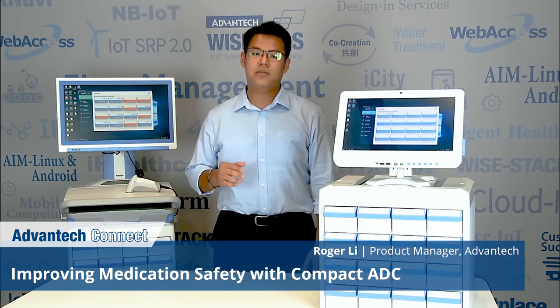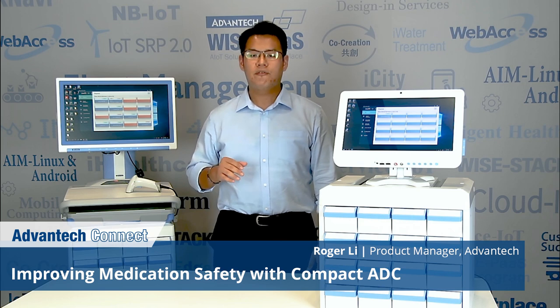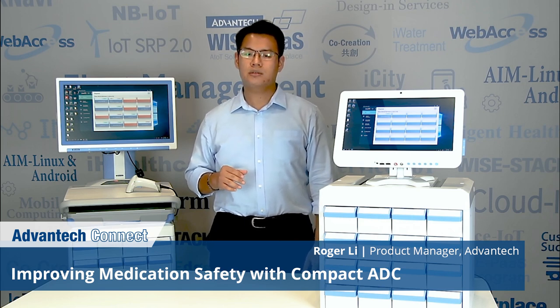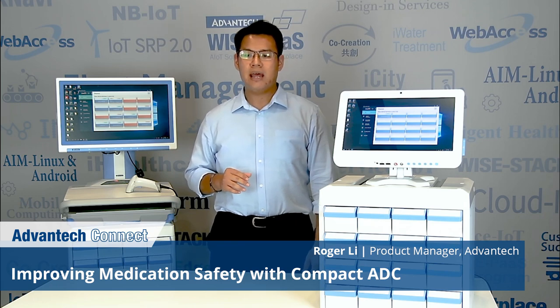That is all for today's presentation. I hope you learned something about our eMedication solution. If you have any further questions or are interested in partnering with us for the eMedication solution, feel free to reach out to us through email or LinkedIn. Thank you and have a nice day.